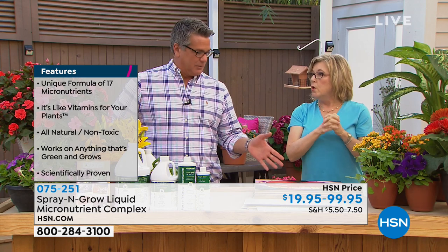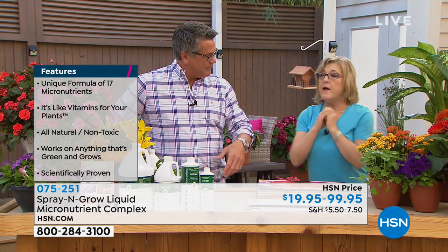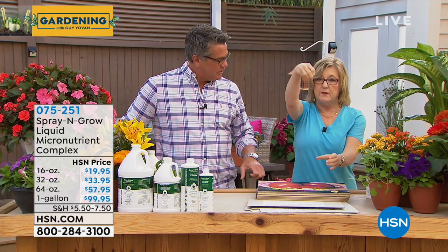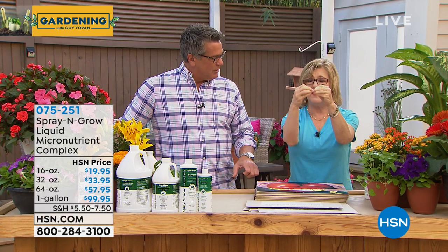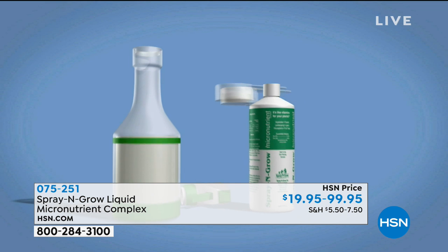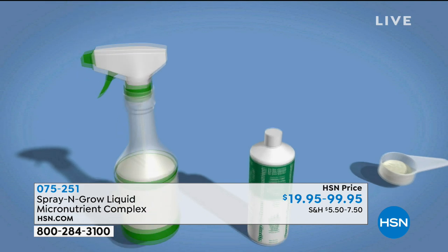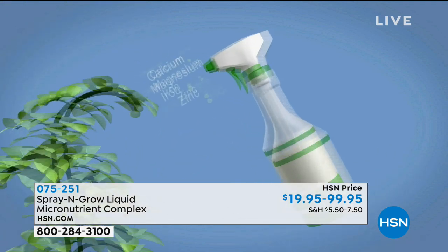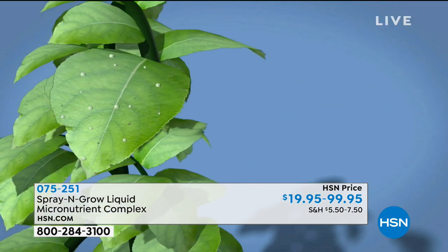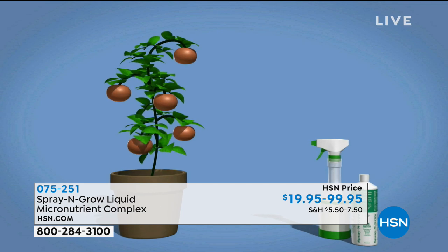How does it differ from fertilizing? Fertilizer is food and typically goes on the roots — those roots are working hard to pull it up. Spray and Grow goes into the stomata of the leaves, which are little pores just like in our skin. It's absorbed and goes all the way down through a process called translocation — the plant brings it through all its processes down to the roots. So it's not just lying on the leaves; it actually goes all the way down. You can spray this right on the blooms, on the fruits, on the vegetables, on the leaves, on the stems.